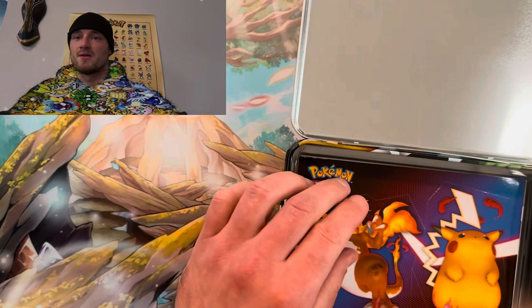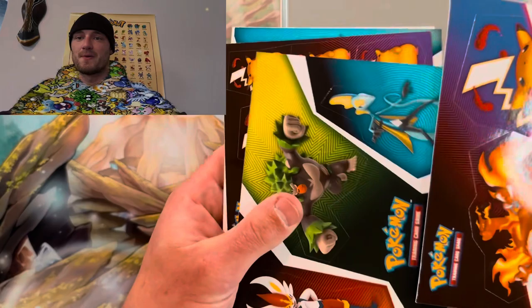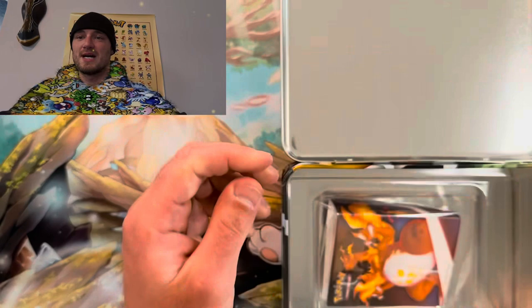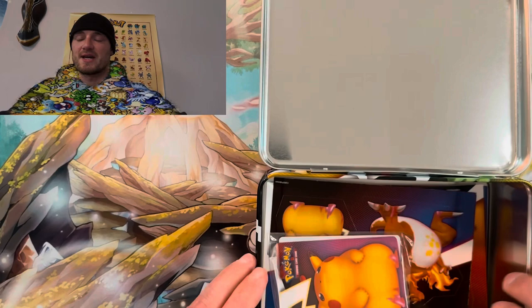We got some stickers, more stickers, a little notepad, and a mini portfolio. Let's get this bad boy out of here. Put everything back inside besides the packs and set this tin off to the side.